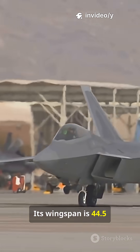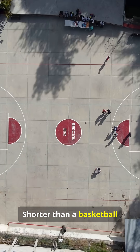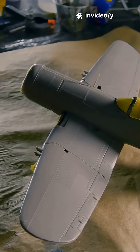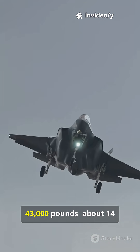Its wingspan is 44.5 feet, 13.6 meters, shorter than a basketball court's width. Height is about 16.7 feet, similar to a one-and-a-half-story house.